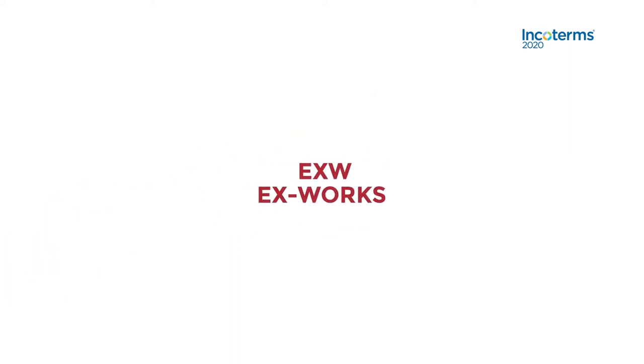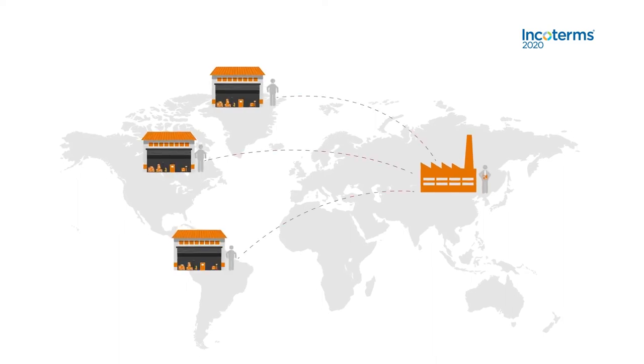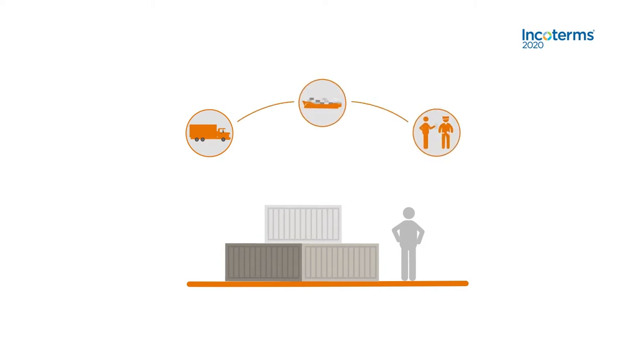EXW — Ex-Works. Ex-Works describes when a seller makes a product available at a designated location, and the buyer of the product must cover the transport costs. Once the goods are with the buyer's agent or representative, they are responsible for other risks, such as loading the goods onto trucks, transferring them to a ship or plane, and meeting customs regulations.